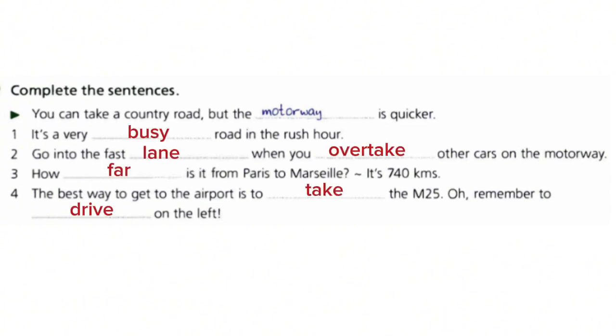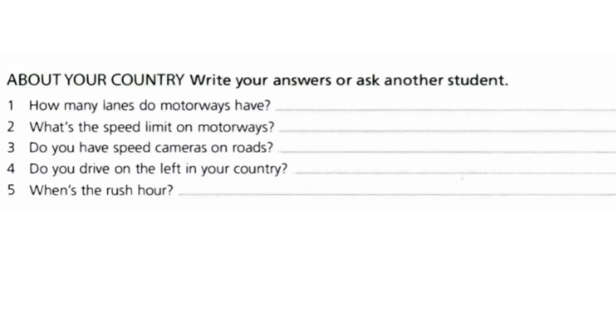It's a very busy road in the rush hour. Go into the fast lane when you overtake other cars on the motorway. How far is it from Paris to Marseille? It's 740 kilometres. The best way to get to the airport is to take the M25. Remember to drive on the left.